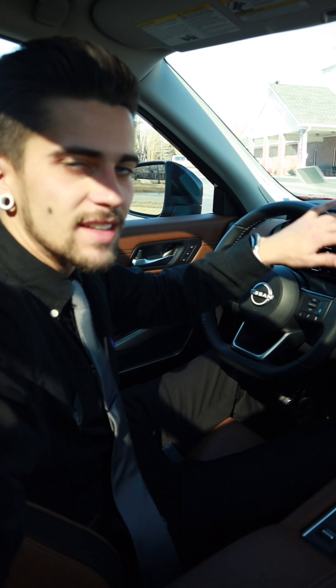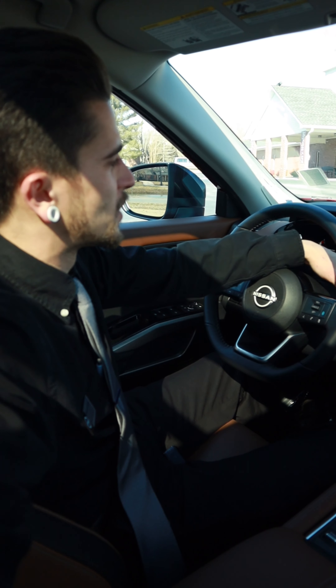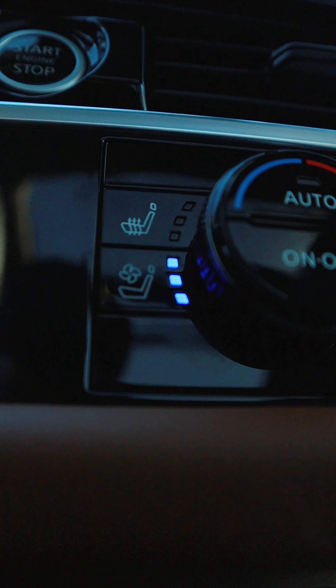Let's hop inside and see how this chestnut interior is. To start off, we have the D-shaped steering wheel that Nissan offers on all of their newer vehicles, and this one is equipped with the fully digital driver's assist display right in front of you. You can also see the two-toned interior with the black and chestnut.